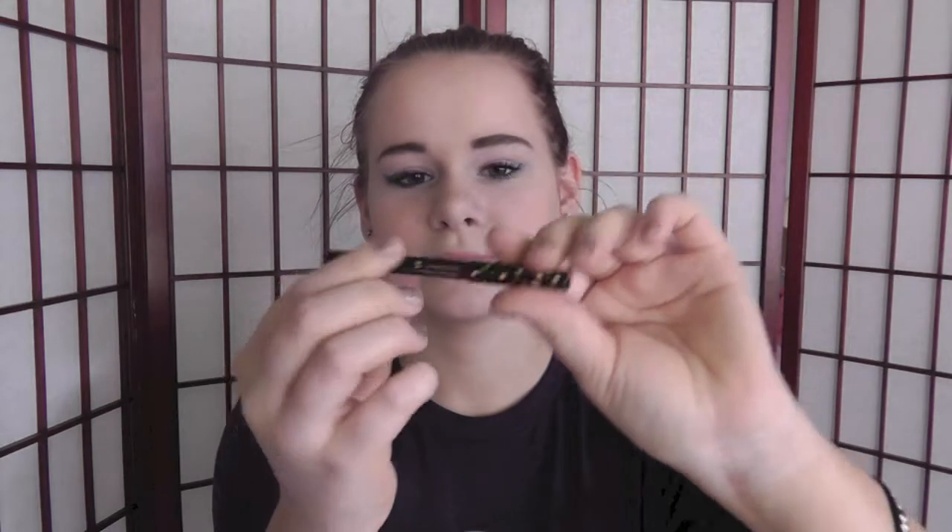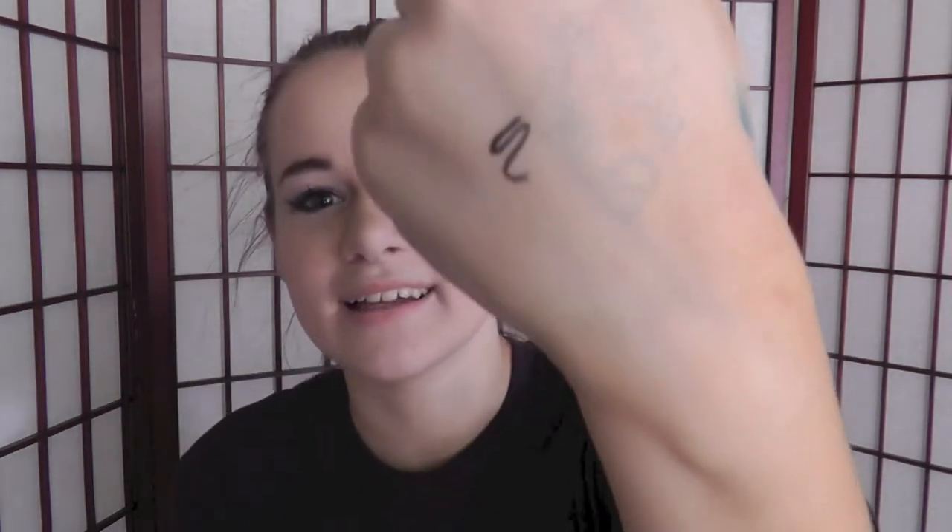I got the Cynthia Rowley eyeliner and it's in black. Everybody's gotten silver. It's a nice black liner. I like that, I like that very much.